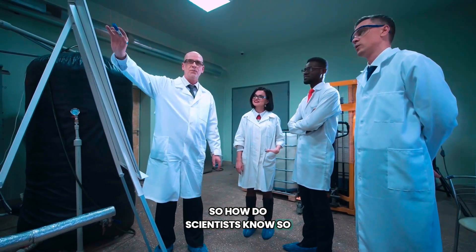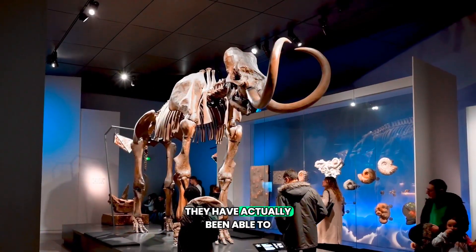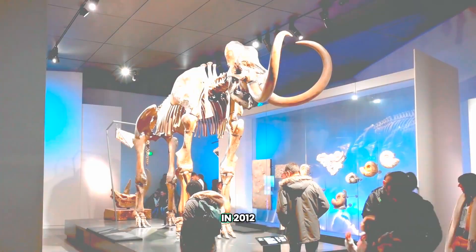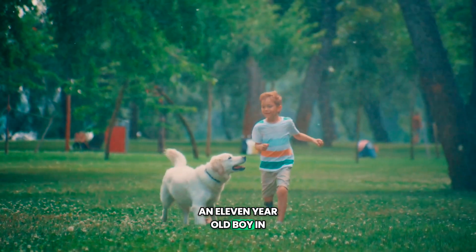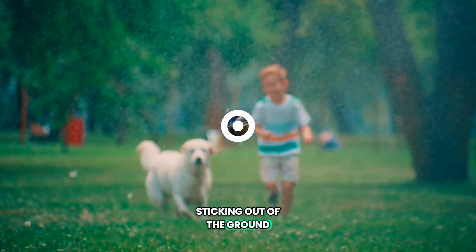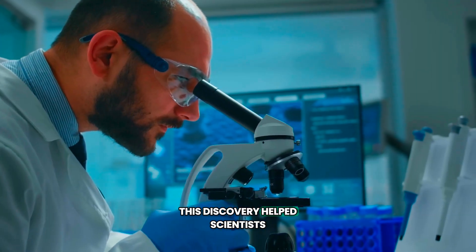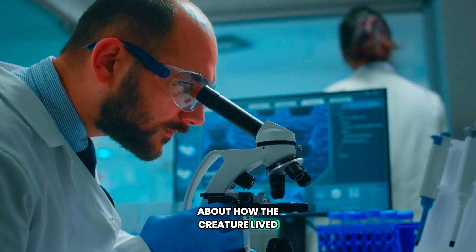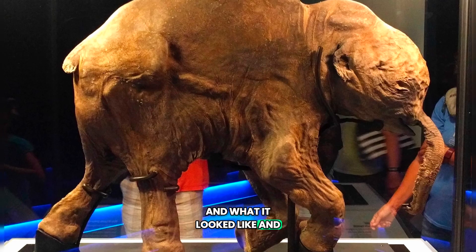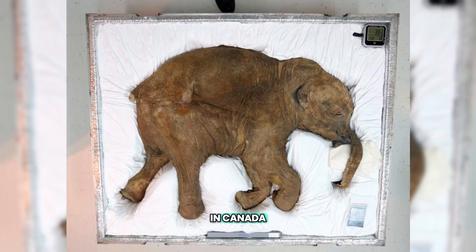So how do scientists know so much about mammoths? It's because they have actually been able to study mammoth remains. In 2012, an 11-year-old boy in Russia was walking his dog when he stumbled over the partial remains of a woolly mammoth. This discovery helped scientists figure out a lot about how the creature lived and what it looked like. And in 2022, a mummified baby mammoth was discovered in Canada after being buried for over 30,000 years.